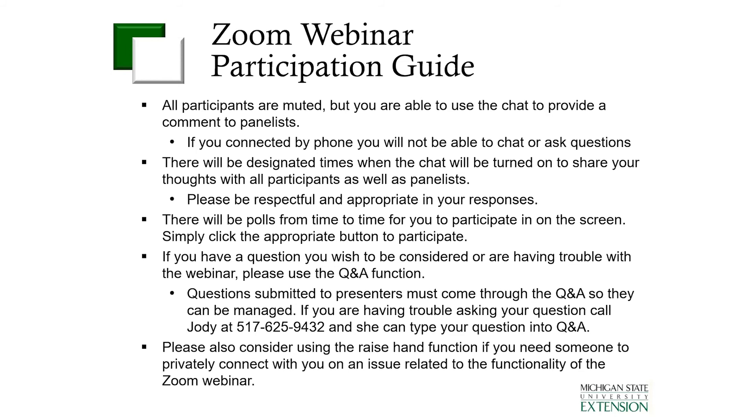One other thing I want to point out: if you could answer those questions in the chat, that would be great. And if you are seeing rough stock bluegrass, if you could just include what county you're from in the chat box, that'll give us a good idea of where rough stock bluegrass is showing up around the state of Michigan.